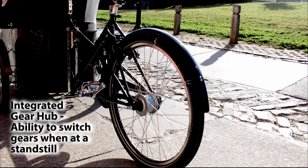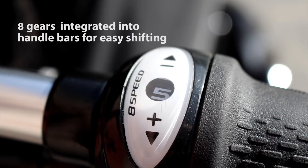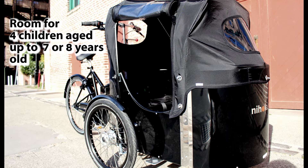Integrated gear hub with the ability to switch gears when at a standstill. 8 gears integrated into handlebars for easy shifting. Room for four children aged up to 7 or 8 years old.